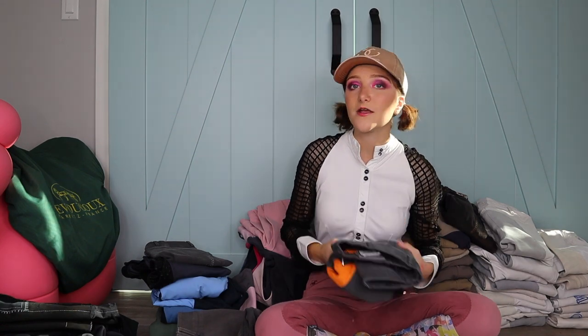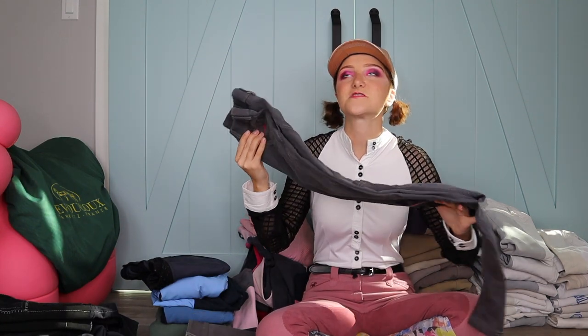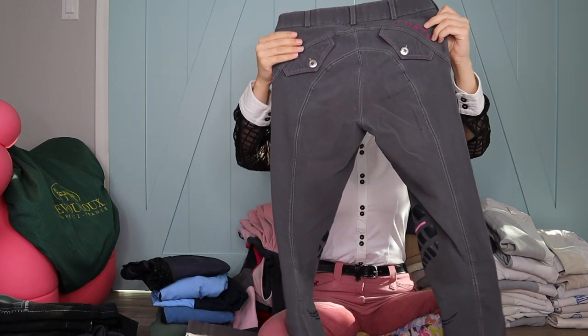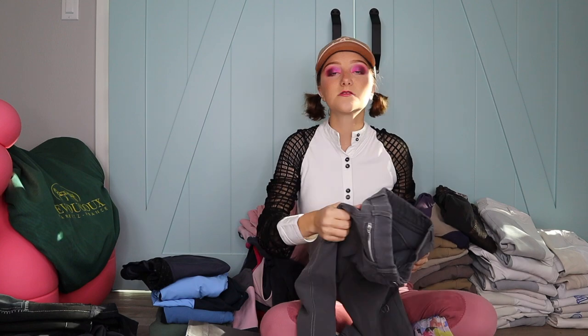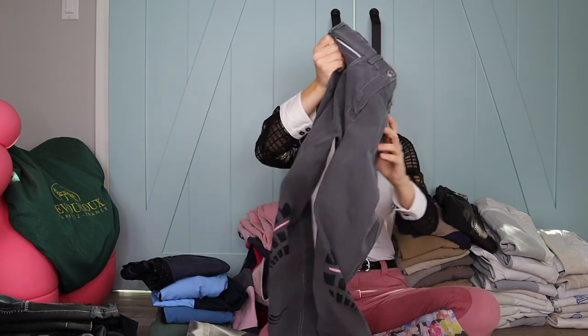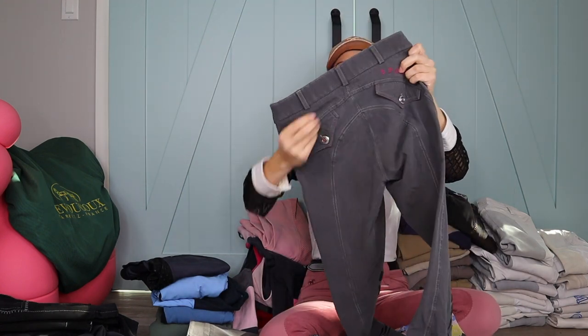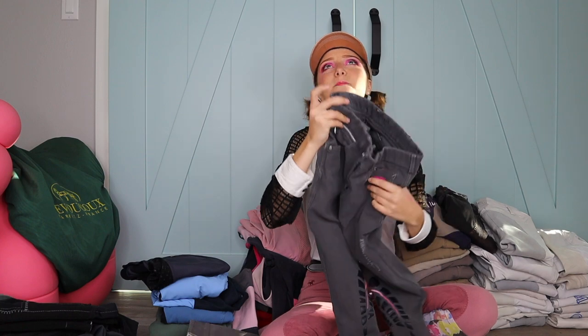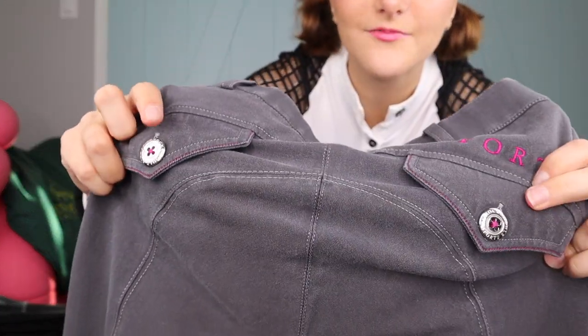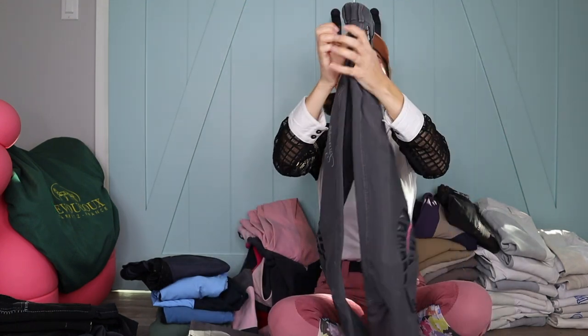These are actually my entire favorite breeches of all my breeches — just because they're really comfortable. These pink Chacamole ones I got at Carousel Saddlery in Portola Valley, Northern California, and these are the most comfortable breeches in the entire universe. They have a little bit of pink — not too much to scare people away. Even the little buttons have pink. So if you're worried about too much pink at your barn, these are the right ones for you.